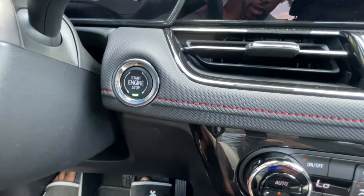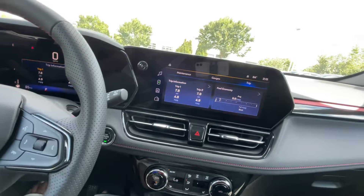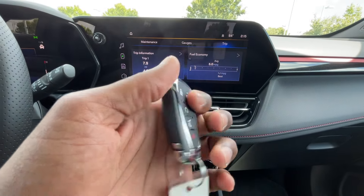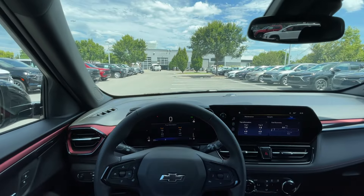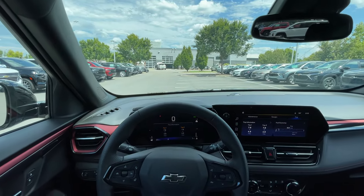Push button start. Key fob with remote start. Let's go ahead and take this 2025 Chevy Trailblazer RS out on the road for a test drive.